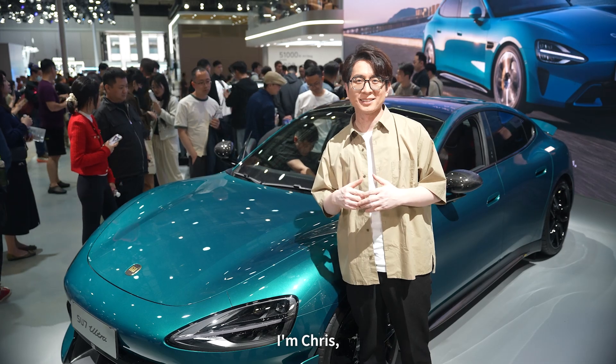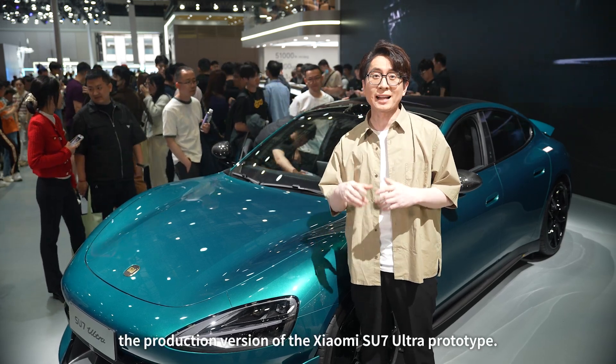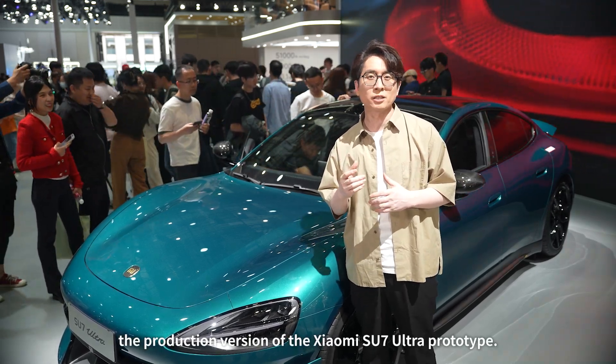Hello everyone, I'm Chris. This is the hottest booth at the Shanghai Auto Show. Everyone is here for one thing — this car here, the production version of the Xiaomi Su7 Ultra prototype.